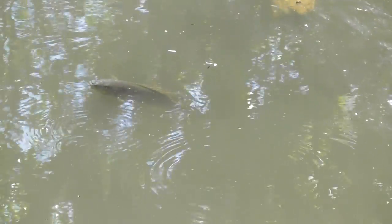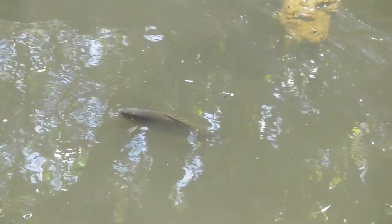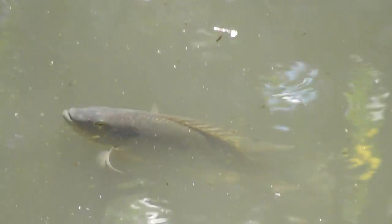They are a severe threat to native fish because they will eat their fingerlings and fight for their habitat and space. This water is disgusting today — it's like a black sludge. That tilapia seems like it's pretty much breathing oxygen from the surface. It's pretty slow but it's still alive, and like I said, that's disgusting colored water.